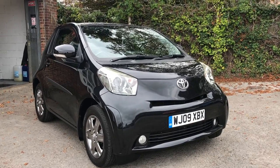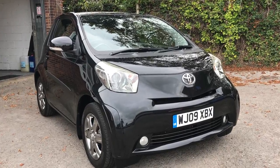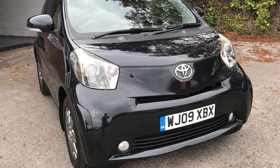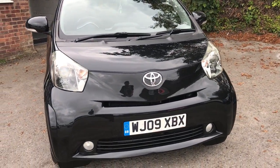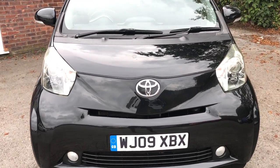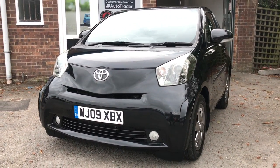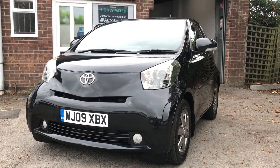Hello ladies and gentlemen and welcome to the walk around video of this stunning Toyota iQ2, registered in 2009 on a 09 registration. It's a 1 litre petrol 5 speed manual and my name is Alex of Small Cars Direct, and it's my job to show off the iQ in all its glory.